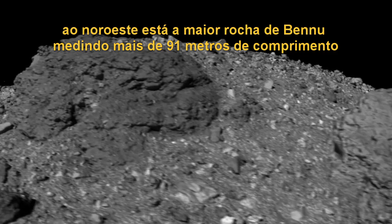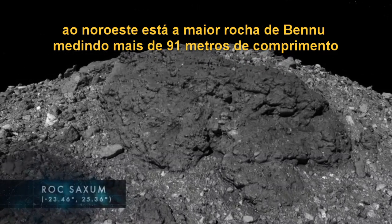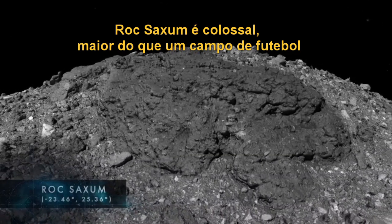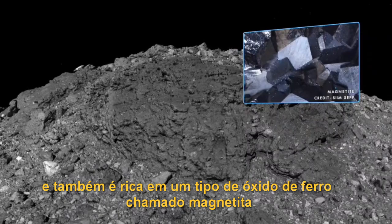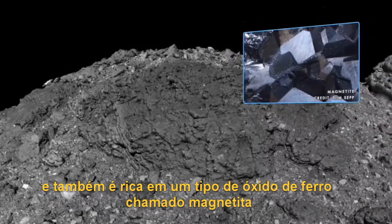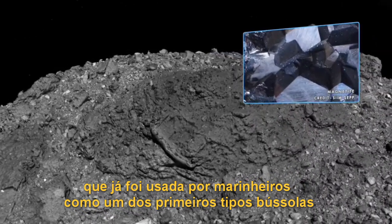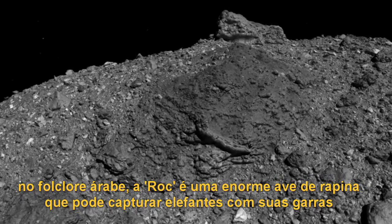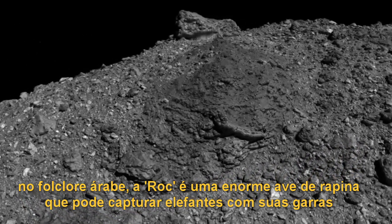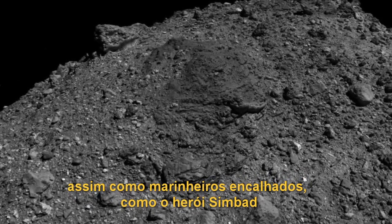To the northeast lies the largest boulder on Bennu. Measuring over 300 feet in length, Rock Saxum is a colossus longer than a football field. It is also rich in a type of iron oxide called magnetite, which was used by mariners as an early form of magnetic compass. In Arab folklore, the rock is an enormous bird of prey that can clasp elephants in its talons, as well as stranded sailors like the hero Sinbad.